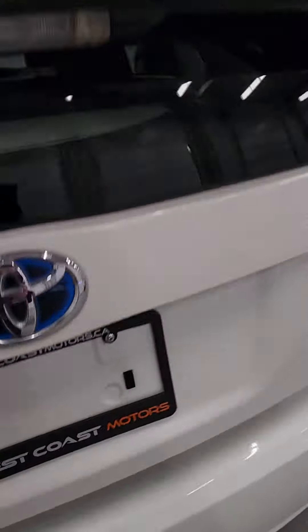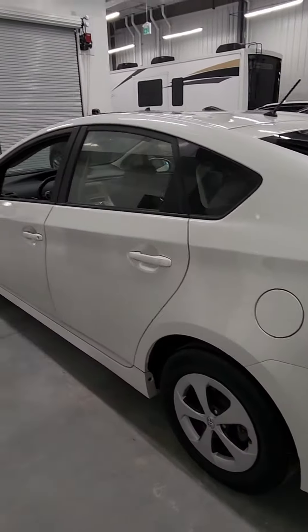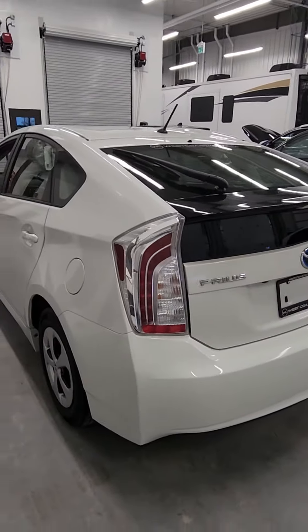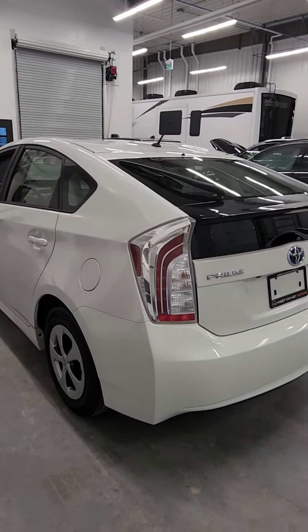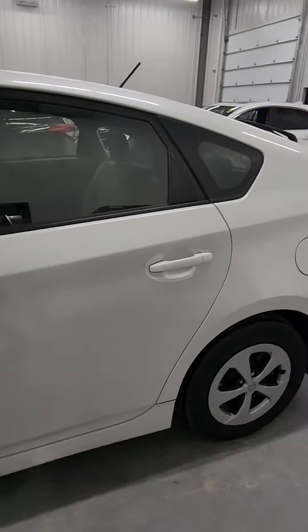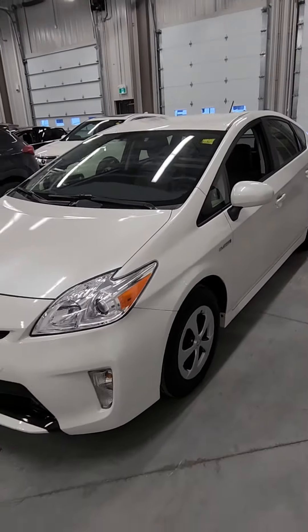So there we go Francis, I will send this off to you. If there's anything else in the vehicle that stands out that you want me to take a photo of or anything, let me know and I can get that off to you as well. I'll send this off to you shortly and we'll be in touch soon — talk soon Francis.